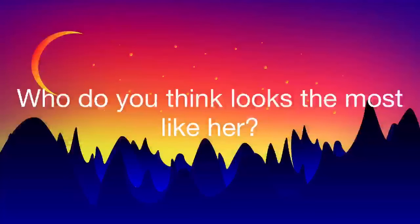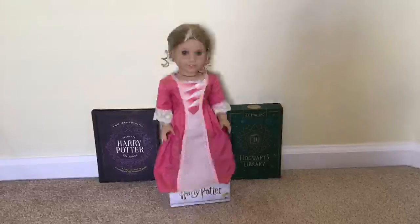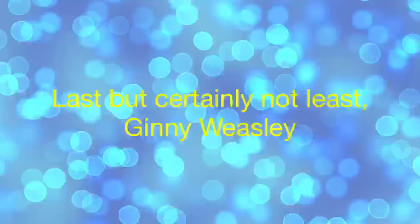Next is Luna Lovegood. This is what she looks like. Who do you think looks like her the most? I thought it was Elizabeth. She has blonde hair and blue eyes like her.